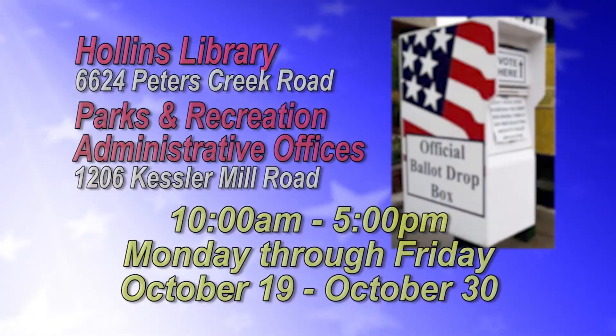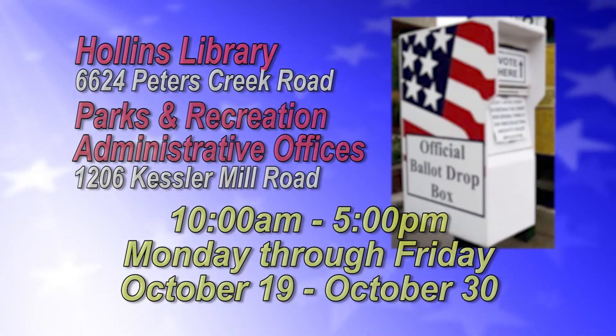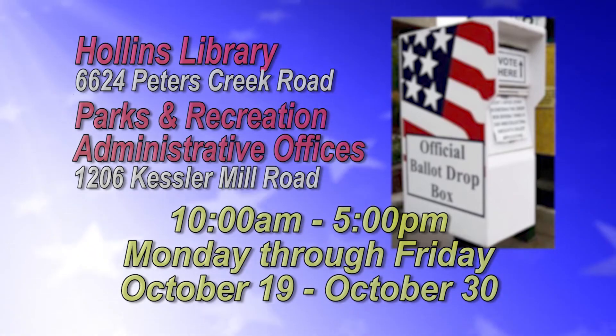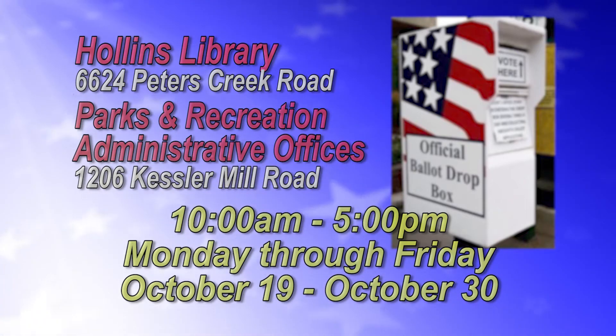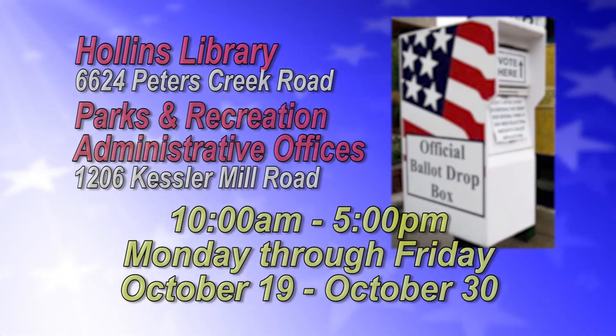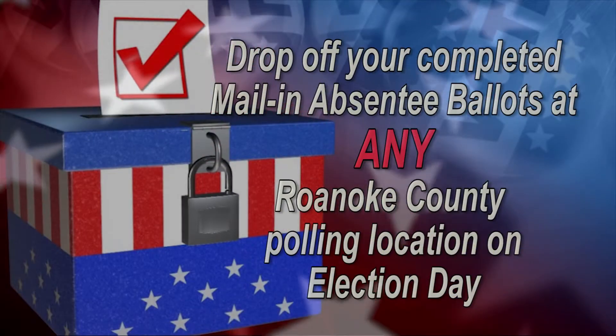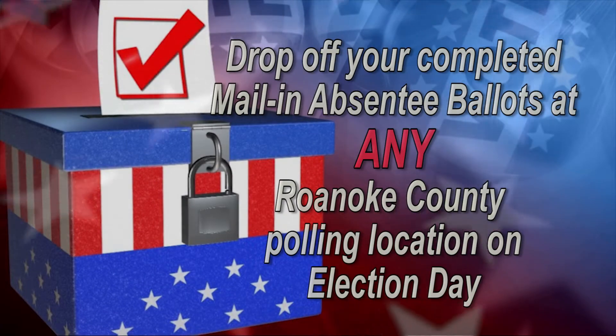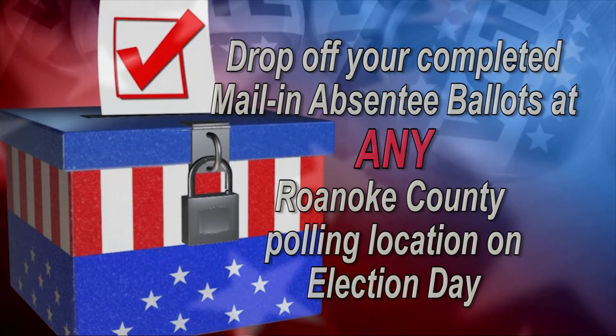Two ballot drop-off locations will be available for voters to bring their completed mail-in absentee ballots from 10 a.m. to 5 p.m., Monday through Friday, October 19th through October 30th only. Voters will also be allowed to drop off completed mail-in absentee ballots at any Roanoke County polling location on Election Day.